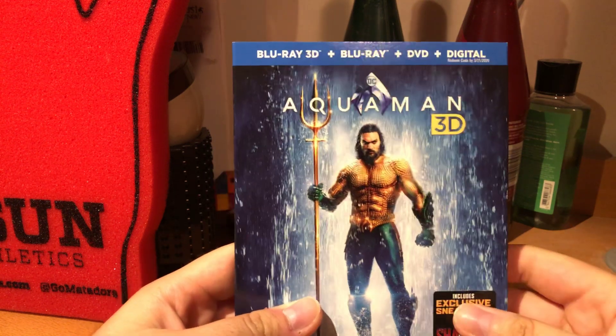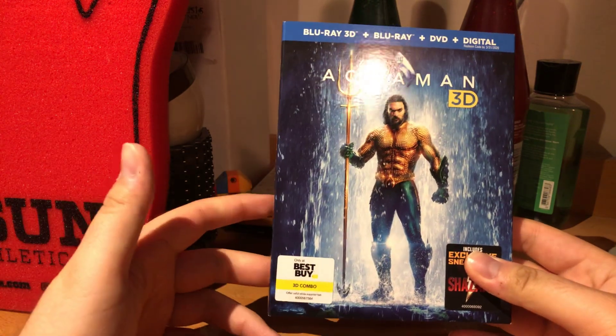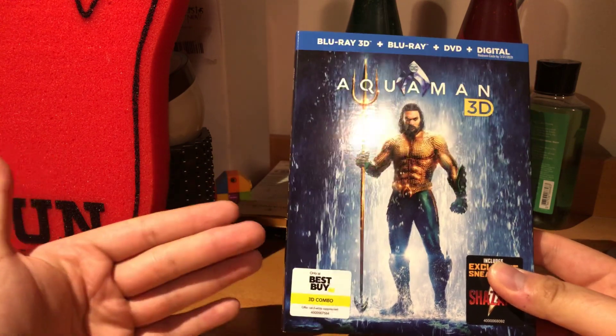Hello, Mara here with another unboxing video. Sorry I haven't done a lot lately — been getting movies but getting them later, so I don't know if you guys still want to see me unbox them if I still get them later. Just let me know in the comments.